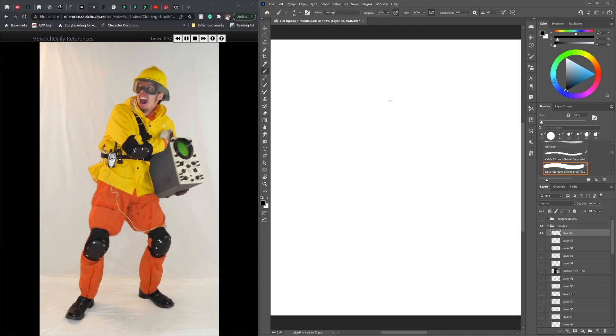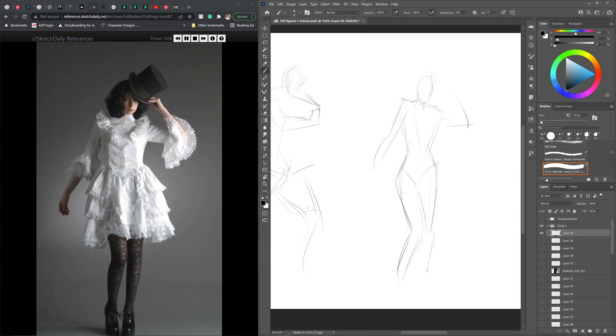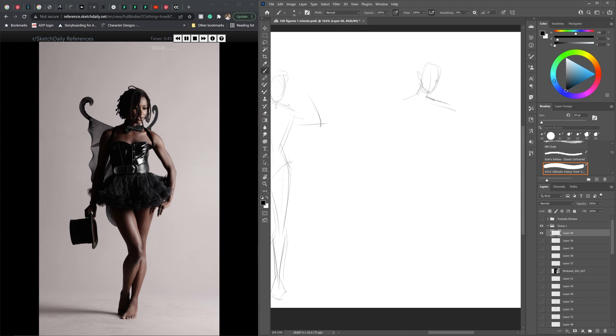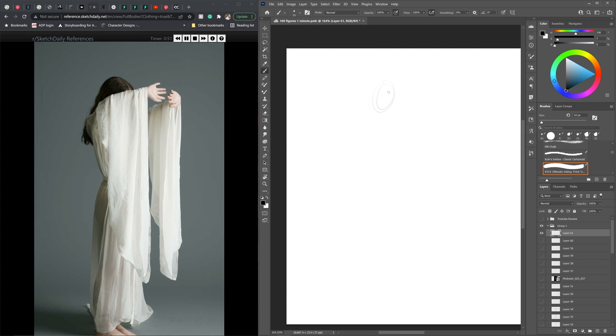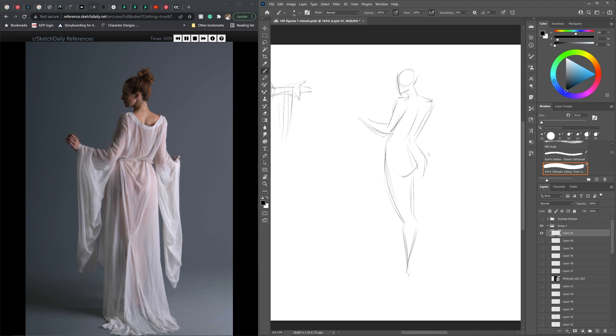There is no clear timer on sketchdaily - I promise I'm not cropping it off. What happens is once it starts to reach that minute, the picture kind of fades quickly and then transforms to the next picture. So if you're working on something and need to stop to add more detail, you better hit that pause button. With this one, when you do hit pause it will keep the image up, so you can kind of cheat that way if you need to.